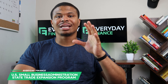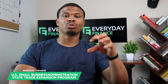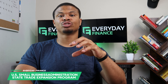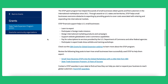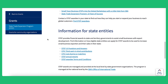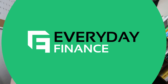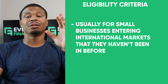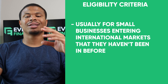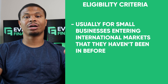The next grant is the U.S. Small Business Administration State Trade Expansion Program, or STEP for short. This is geared towards businesses looking to enter or expand into international markets. The SBA allocates funds to state governments who then pass them on to businesses. Grant amounts vary, but eligibility requirements are typically for small businesses stating they're looking to enter international markets they haven't been in before. If you're already in a market, check the criteria carefully, as you might have disqualified yourself.